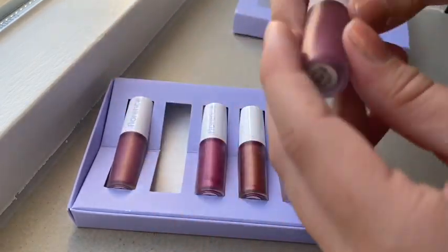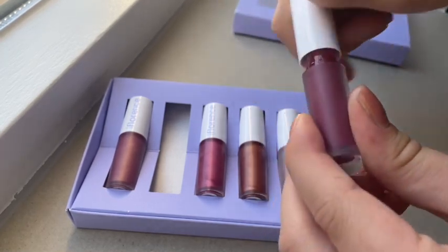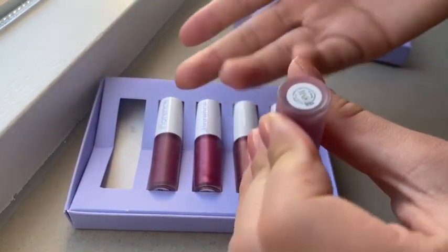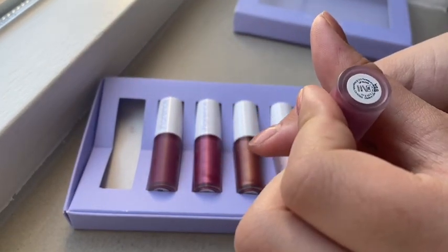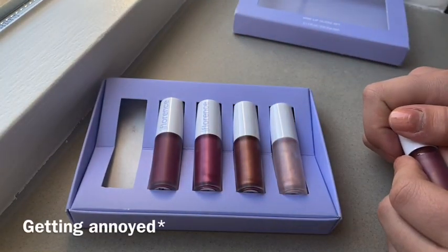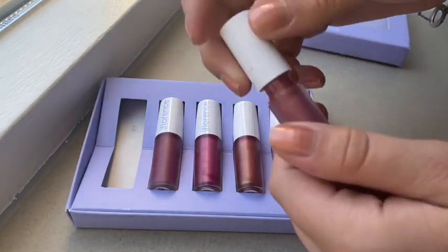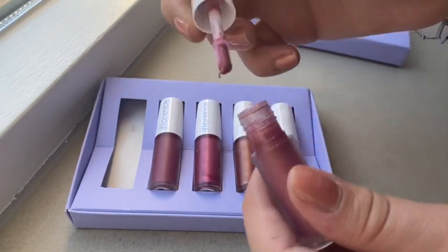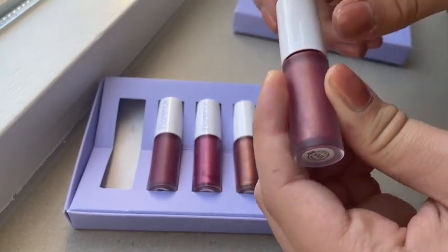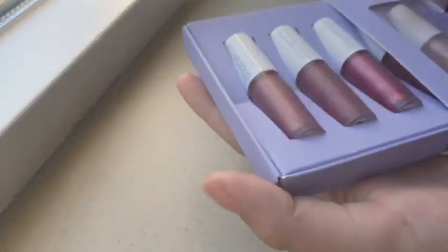This one — I'm still thinking if it's matte — but this one is like the darkest one that I have. It's a reddish color. And I have Cozy Rosy. It's like a rose, rosy, gold color. It's really beautiful. So these were all the colors that I have.